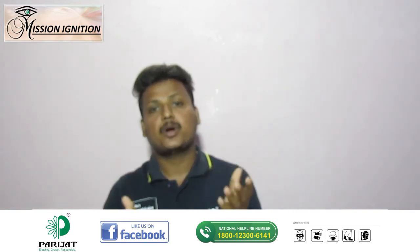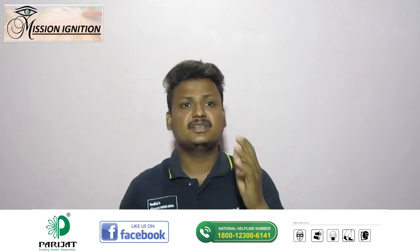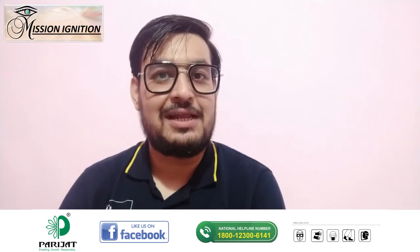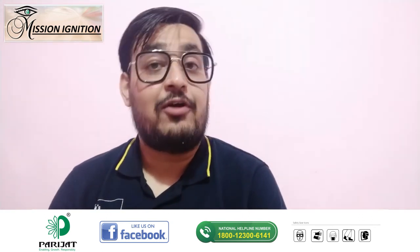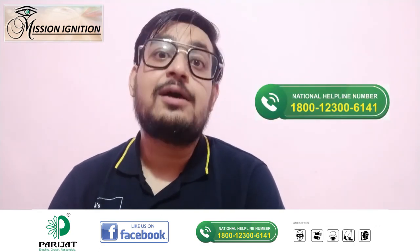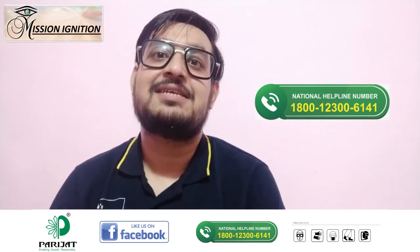So, don't wait and allow the pest to destroy your crops. Choose Parijat and see your efforts turn into a healthy harvest. Hope you liked this episode. We will be back with some more interesting content. For any queries, please call us at 1-800-123-0064. Stay healthy, stay safe.